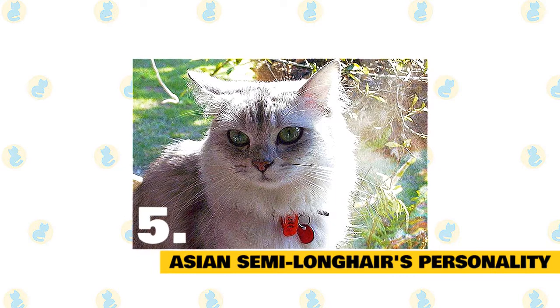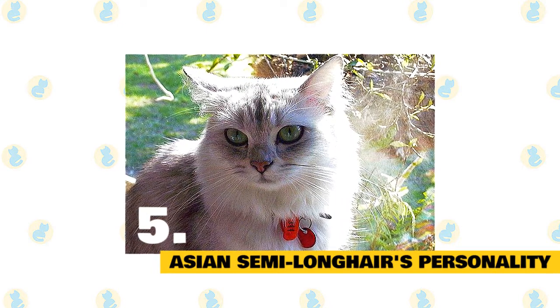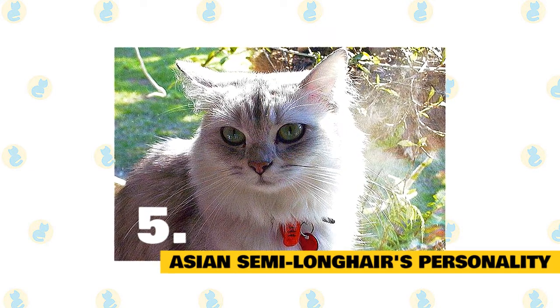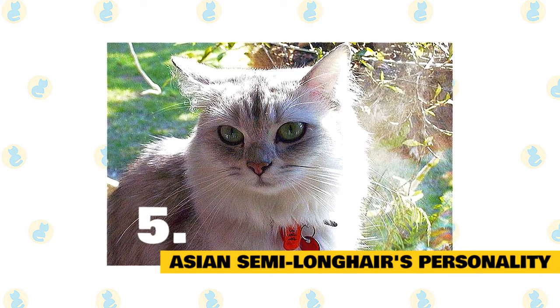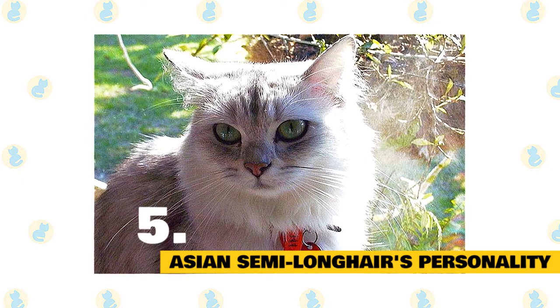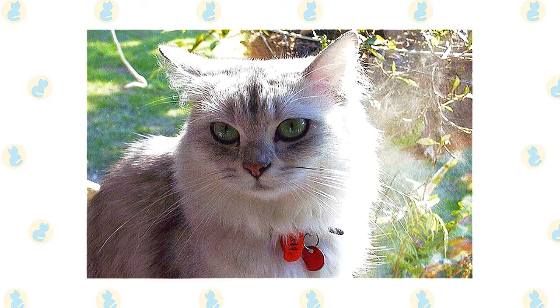5. Asian semi-longhair's personality. The cat adapts well to new environments. They remain positive and look for new places to explore. The cat loves to meet new people and enjoy interacting with other cats. They are fond of playing with children and spending a lot of time with them. They enjoy the company of dogs and other cat breeds, and are playful in nature, proving to be a very good companion in their free time.